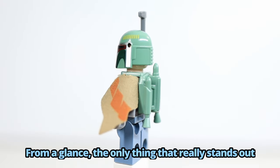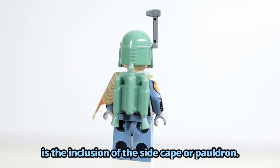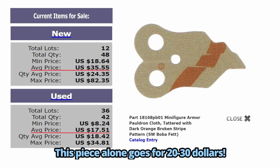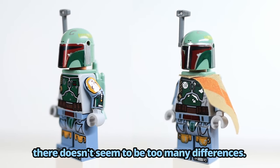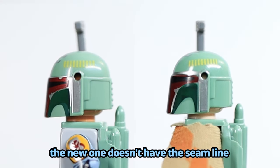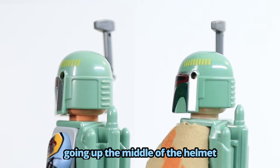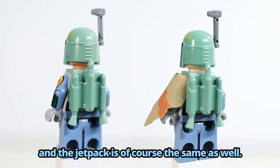From a glance, the only thing that really stands out is the inclusion of the side cape or pauldron. This piece alone goes for $20 to $30. Aside from that, the helmet changed slightly, with the main difference being the new one doesn't have the seam line going up the middle of the helmet like the old one, and the jetpack is, of course, the same as well.